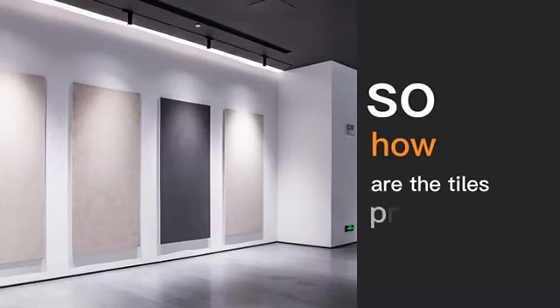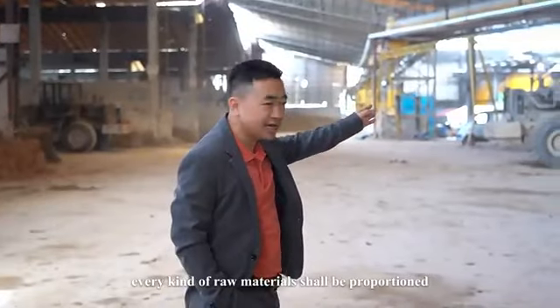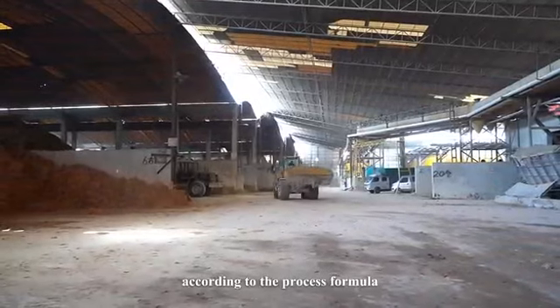So, how are the tiles produced? Let's have a look. Every kind of raw material shall be proportioned according to the process formula.